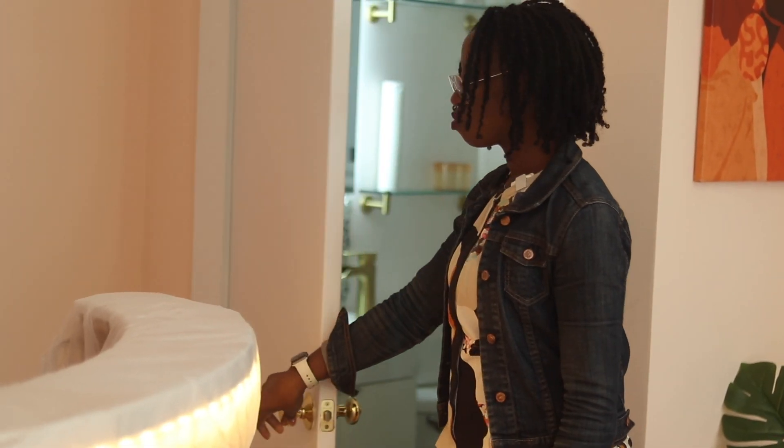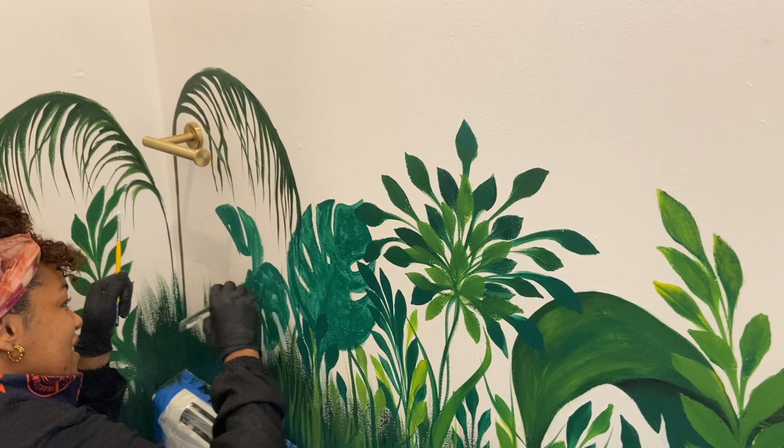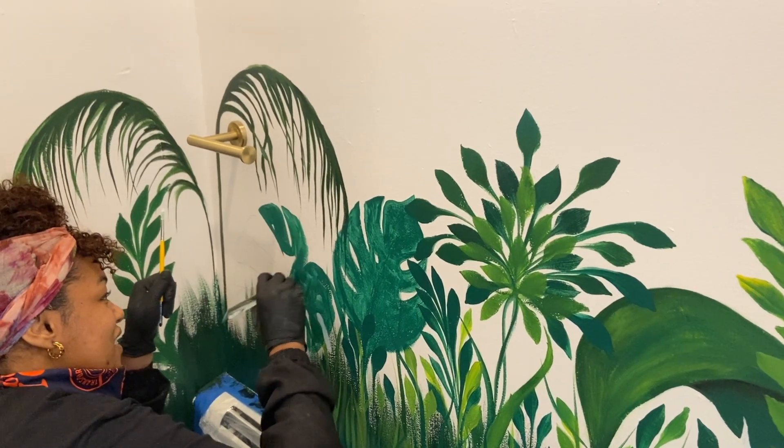I have so much more to show you, like the powder room — we didn't even get into the details of that yet. Trust me, you want to hear about these details.